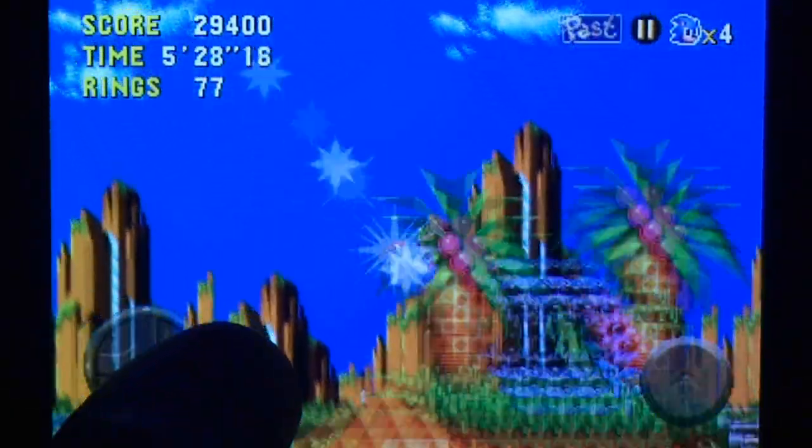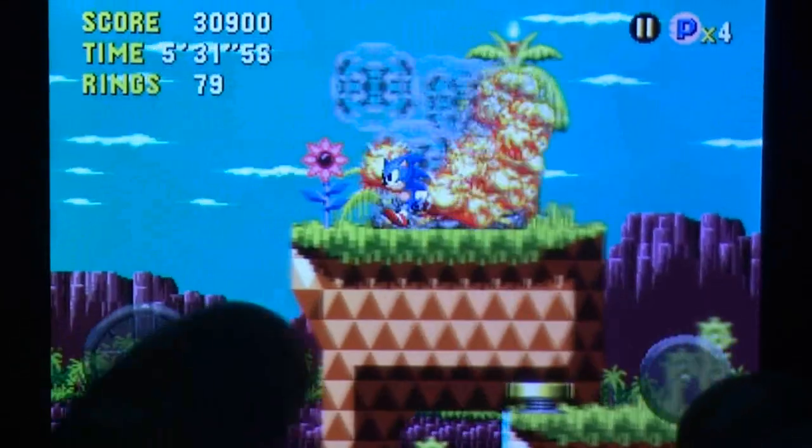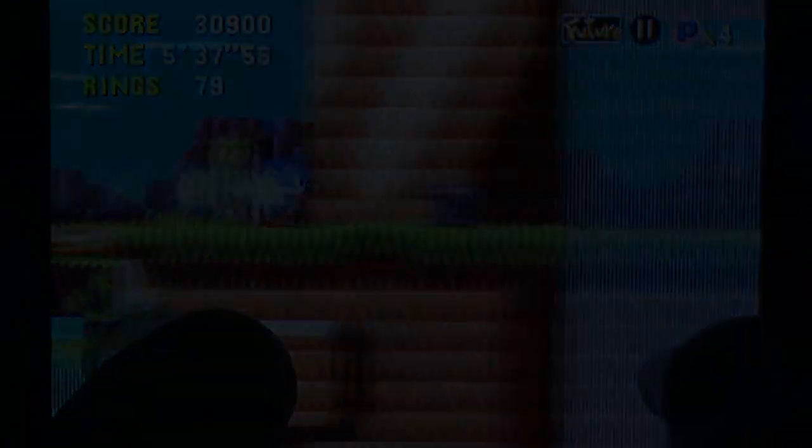Rebuilt from the ground up, this isn't an emulation — it's a purpose-designed engine made to recreate one of the most fascinating entries in the Sonic series, and a relatively little-played one at that. Extras such as selectable soundtracks, an unlockable Tails mode, and others clinch this as a must-have whether you own an iPad, iPhone, or iPod Touch, if you love your platformers.